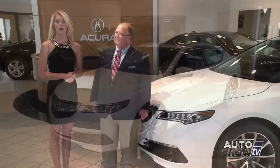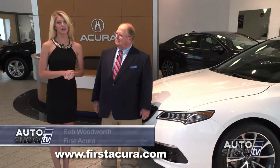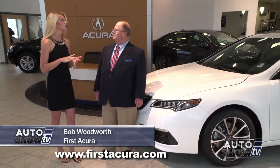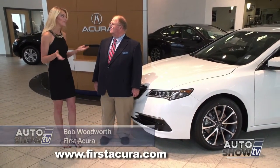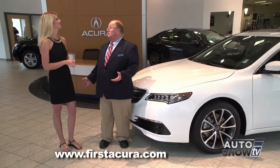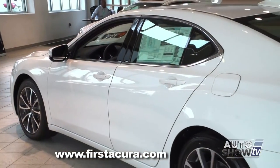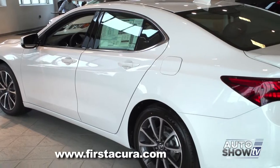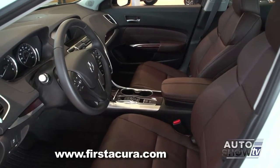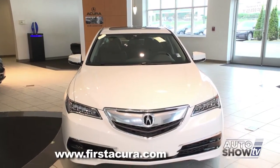Joining us this morning is Bob Woodworth, our product specialist here at First Acura. Bob, I've already said beautiful, luxurious, gorgeous — did I miss anything? Well, that pretty much covers a lot of things, Victoria. This new TLX has an awful lot to offer, but it's more than just good looks. It's a well designed, very safe, extremely well thought out automobile. Let's take a look.